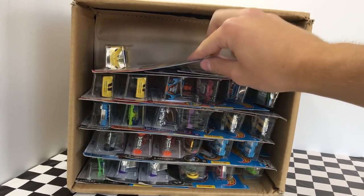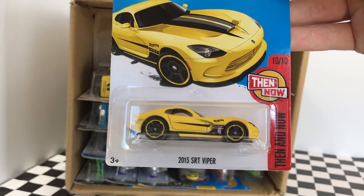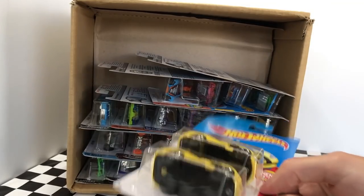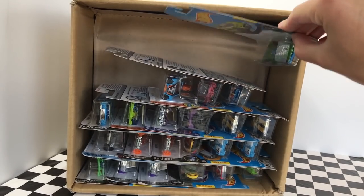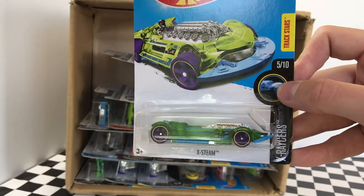On the left here, we have the 2013 SRT Viper in yellow with black striping, part of the Then and Now Hot Wheels Series. And under that 2013 SRT Viper, we have two more Vipers — these are the old model, the Dodge Viper RT10, also part of the Then and Now Series. Over here, we have an interesting looking model called X-Team, part of the X-Racer Series.